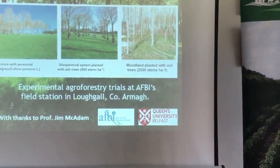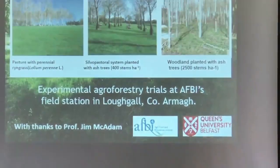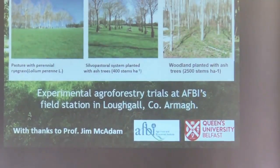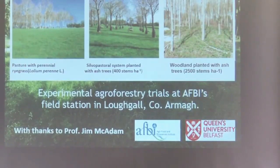At Loughgall there were three experiments: pasture with perennial ryegrass; a silvopasture system with ash trees planted at 400 trees per hectare; and woodland planted with ash trees at 2,500 stems per hectare.